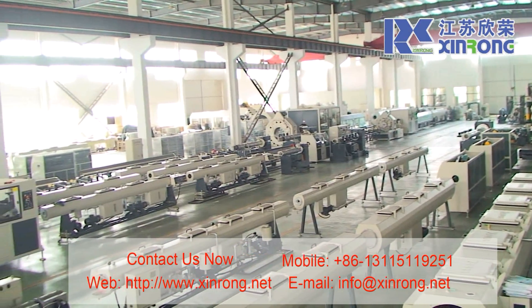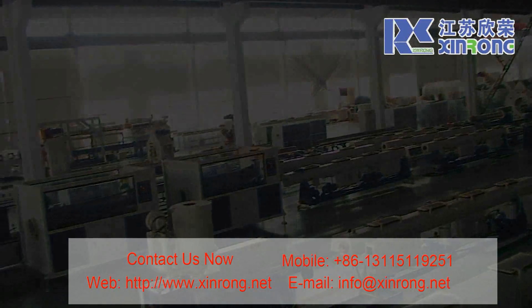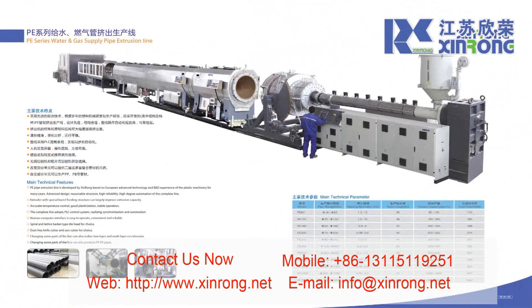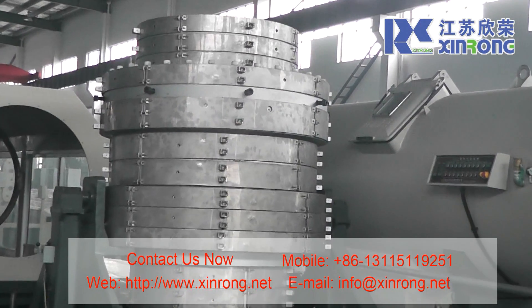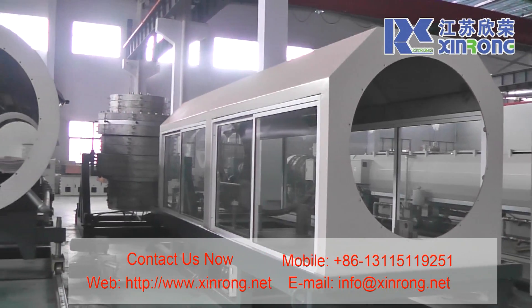Keep improving and innovation is the goal of the company. Its main products are plastic pipe extrusion — big size water supply and drainage pipe extrusion lines. The biggest pipe is up to 1.6 meter.